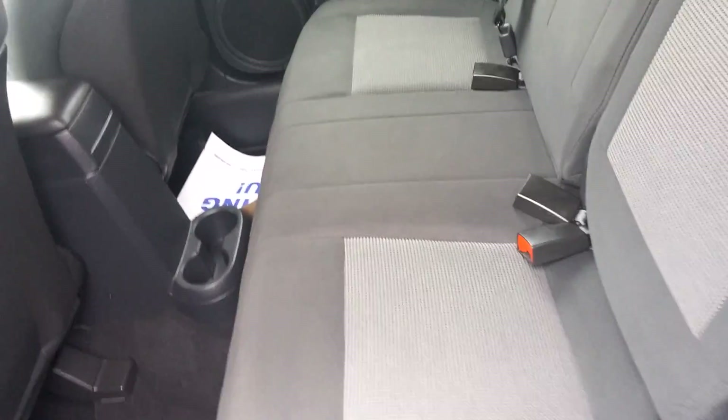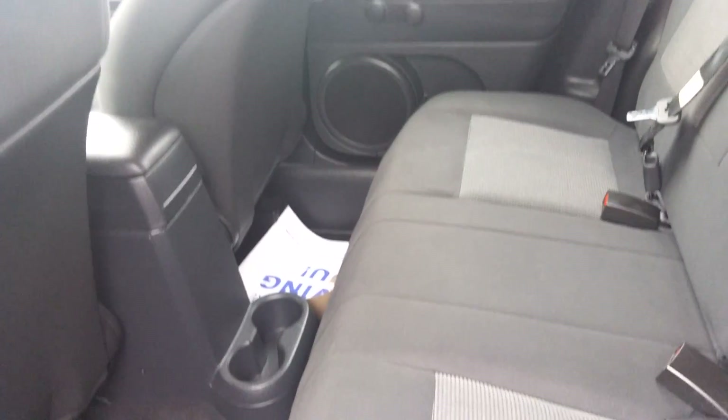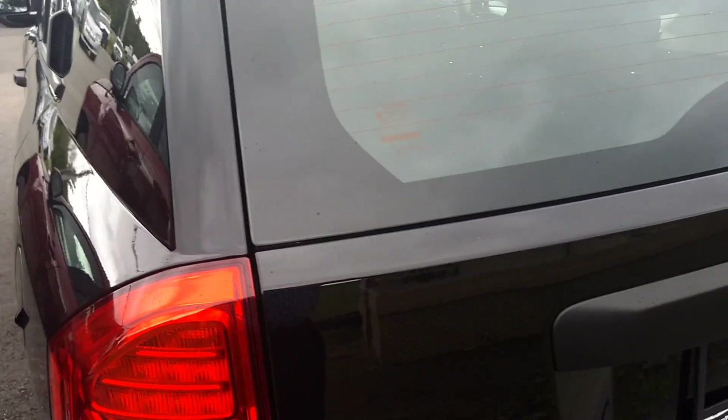In the back you can see it's very clean — no rips or tears or funky smells. Seats barely look like they've been sat in. Rear trunk space is huge as well.